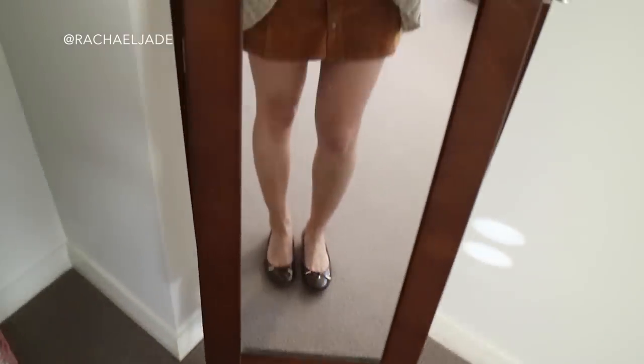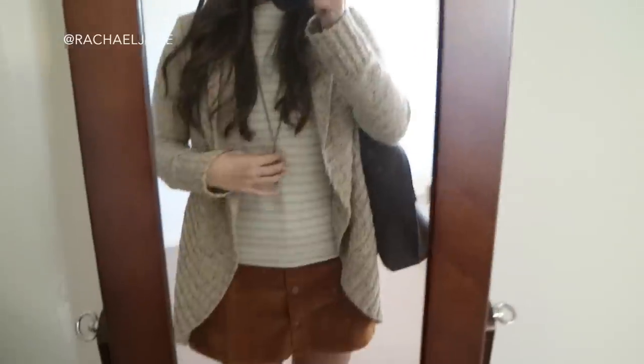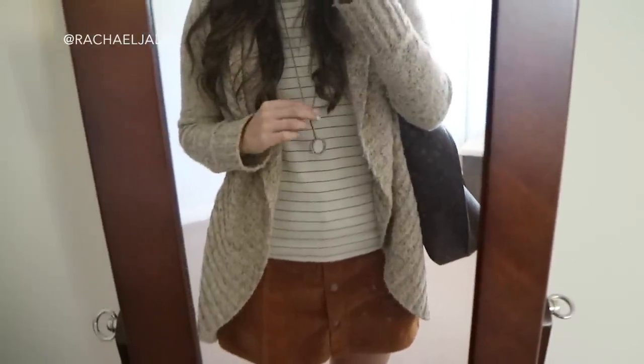Then I have my little maroon colored ballet flats from Sandbank. I absolutely adore these — they're super comfortable and I just think they kind of go cutely with the outfit.